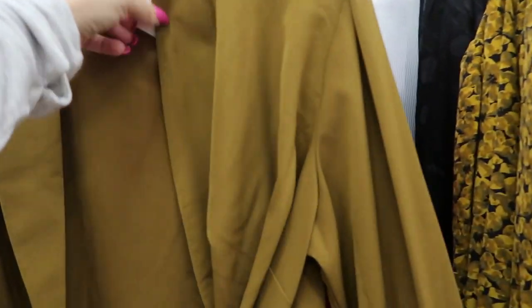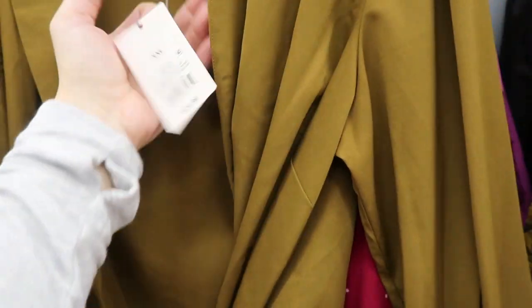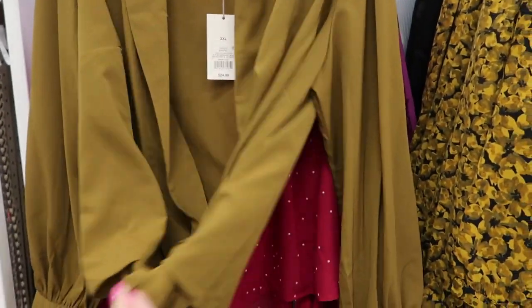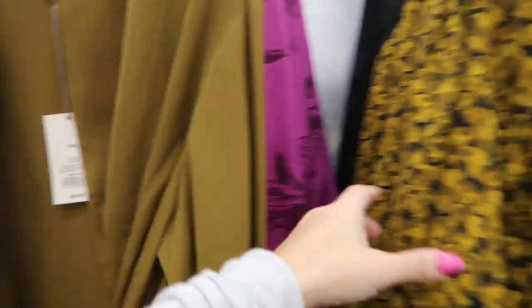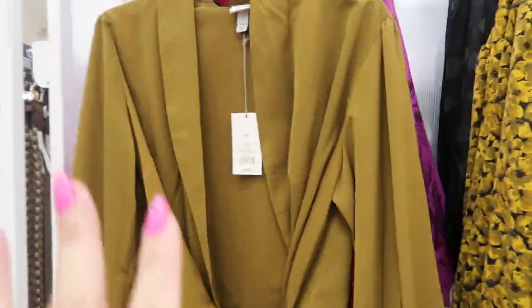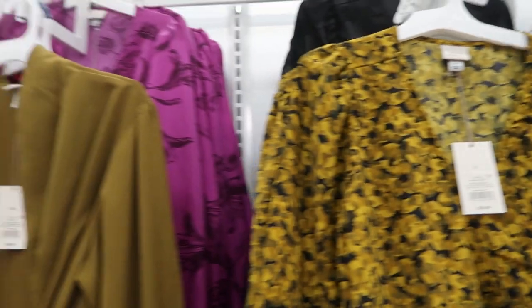There are lots of pretty tops from A New Day — perfect for an event or for work. This top is $24.99 and I love the crisscross tie. They also have it in plum, floral, and black. This is the only one that looks like it opens up — the rest are closed, but they're all $24.99.